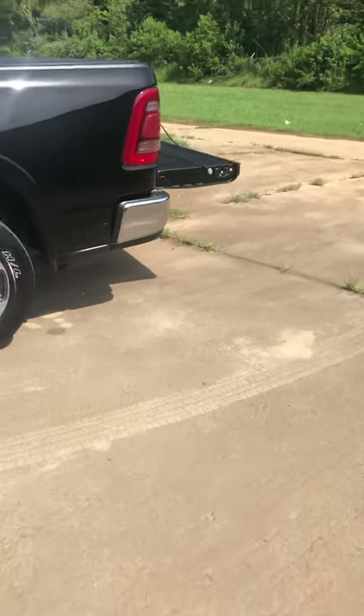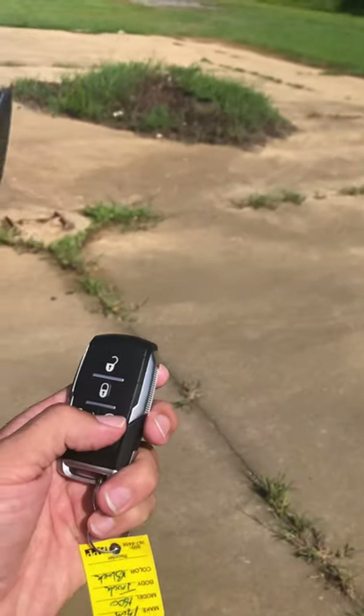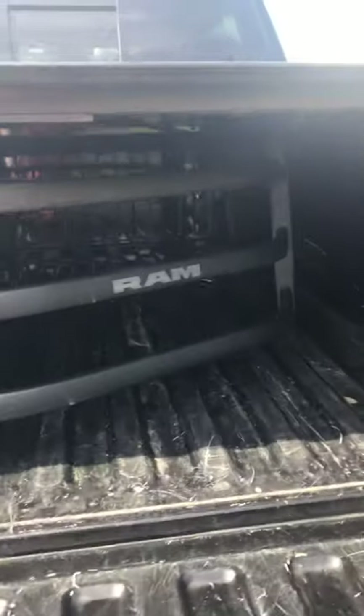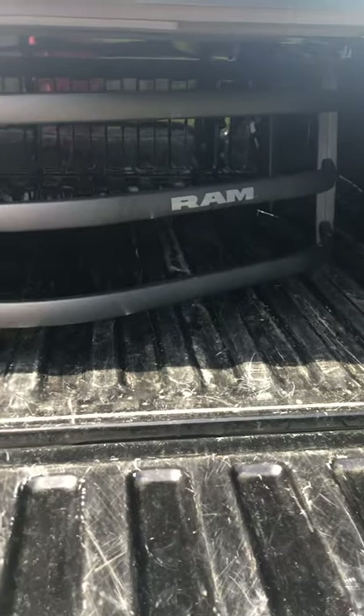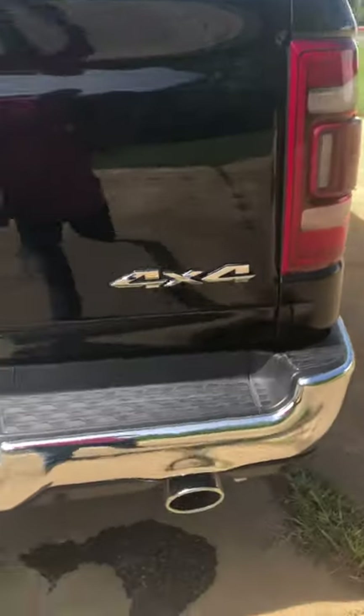Go ahead and pop that tailgate open with the remote. I also have remote start here to turn this vehicle on and off. Very nice. They've got the equipment here so that you can tumble that tailgate out, so if you need to put longer objects in this vehicle, you can stretch them all the way out to the tailgate and carry that extra long load.